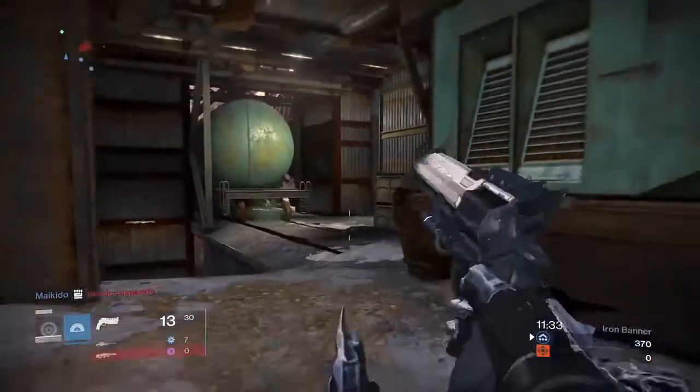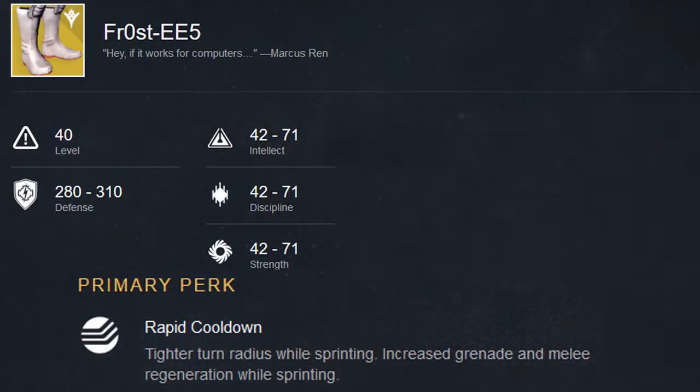Also included are a pair of hunter boots called the Frost EE-5. These new boots will allow you to have a tighter turn radius along with faster grenade and melee regeneration.